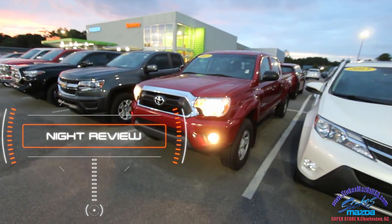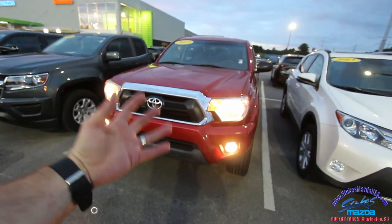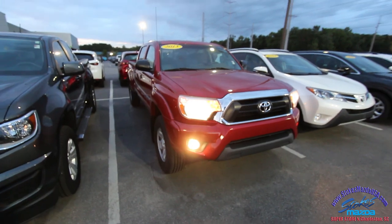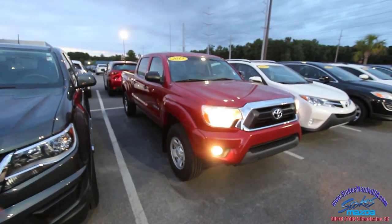I film during the evening time before the dealership closes because I think it's so important for people to be able to enjoy and see the lighting on the trucks and all the great vehicles under these beautiful LED lights at the dealership. We'll go around this Toyota Tacoma and check out everything on the outside and inside.